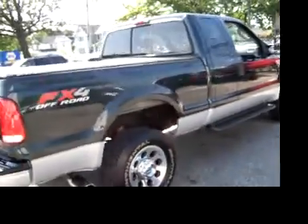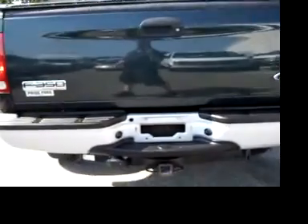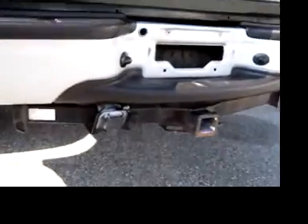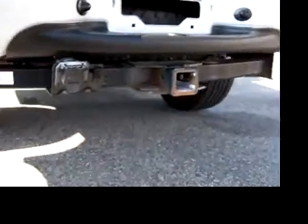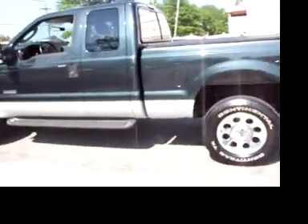This is a turbo diesel, full back tonneau cover, 12,500 pound max tow hitch. This is an FX4 package off-road F-350.